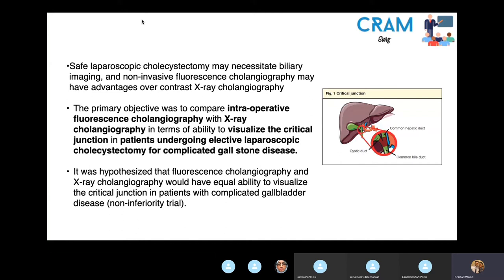Fluorescent cholangiography is quite a novel technique, developed in 2009 by Ishizawa et al. — the reference can be found in the original paper. It is a non-invasive method of imaging the biliary tree: a fluorescent dye is injected into the vein, and using infrared imaging, you're able to visualize the anatomy of the biliary tree. This study was primarily comparing intraoperative fluorescence cholangiography with x-ray cholangiography in terms of its ability to visualize the critical junction in patients undergoing elective laparoscopic cholecystectomy for complicated gallstone disease.